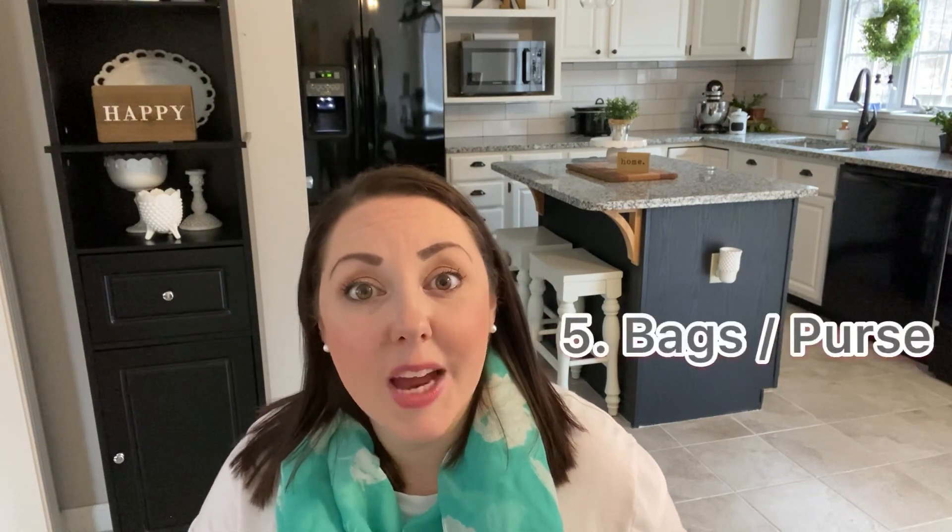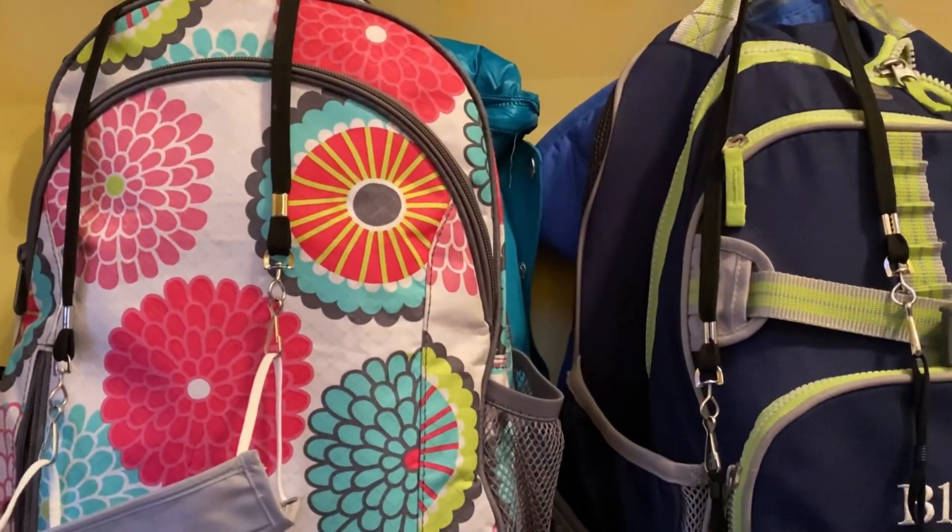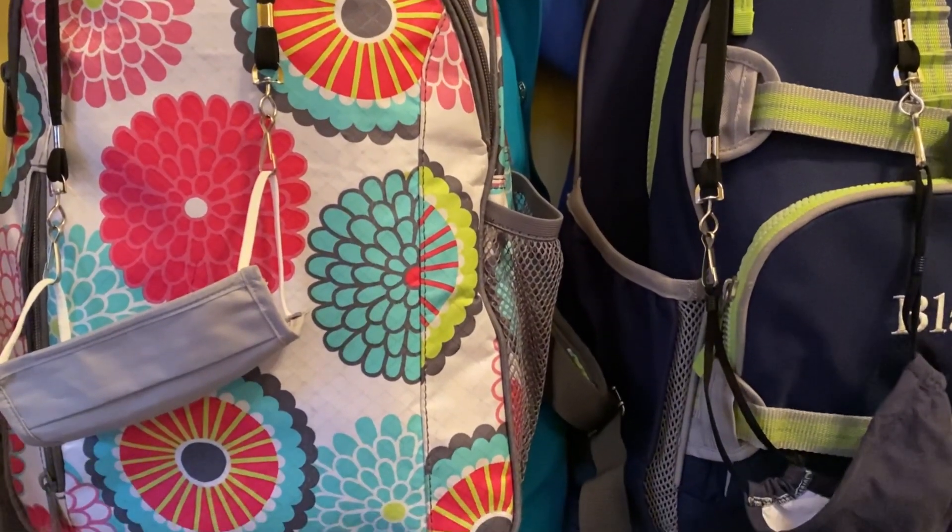Another task that I do every Sunday that really helps us get prepared for the week is organizing our bags and my purse. Throughout the week I do go through the kids' backpacks and take out any paperwork that was sent home, but their bags get dingy and gross throughout the week. So every Sunday I clean them out and make sure we're starting a new week with a clean slate. Just like the kids' backpacks, my purse can accumulate quite a bit throughout the week, so carving out some time every Sunday to make sure it's cleaned out really helps me stay organized.